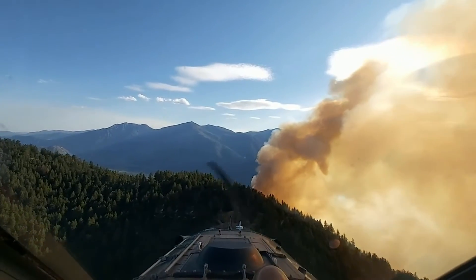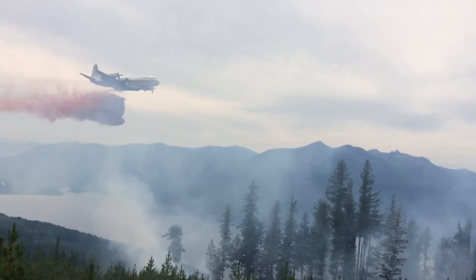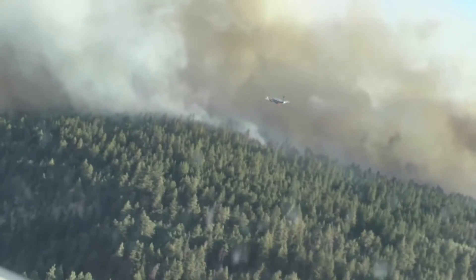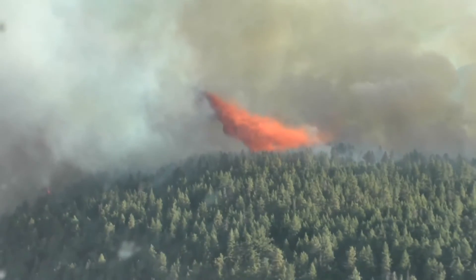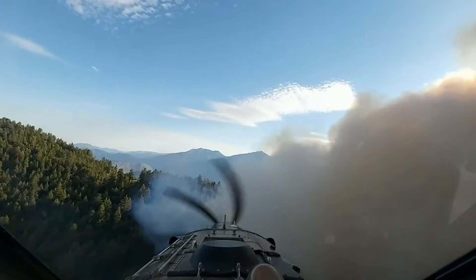Some of the challenges that we face when fighting the fire from the air: visibility — sometimes the smoke just doesn't allow us to do what we would like to do. There's also potentially congested airspace if we have too many aircraft in one small area. The terrain here in BC can also be an issue with the mountains that we have. As beautiful as they are, sometimes they just don't let us fight the fire the way we'd like to.